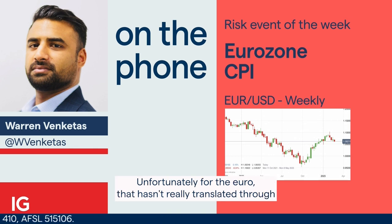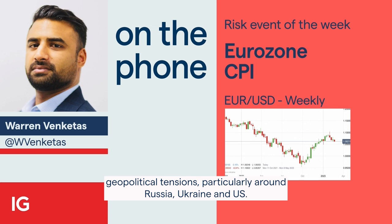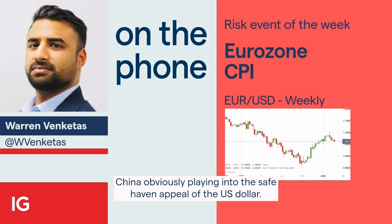Unfortunately for the Euro, that hasn't really translated through to Euro appreciation against the dollar, and that's largely due to heightening geopolitical tensions, particularly around Russia-Ukraine and US-China, obviously playing into the safe haven appeal of the US dollar.